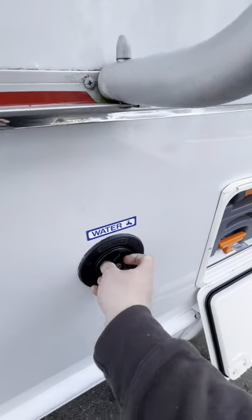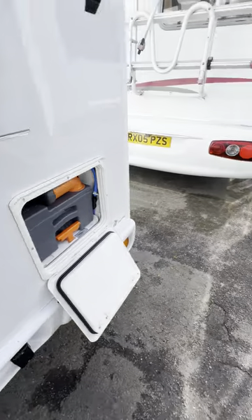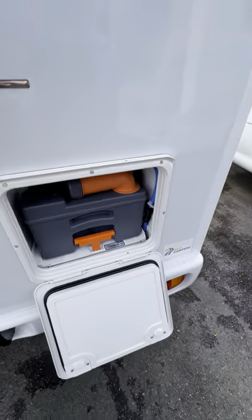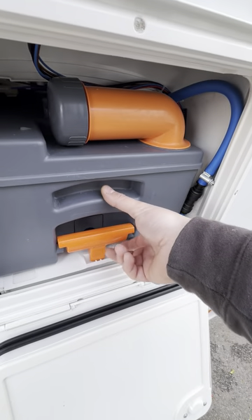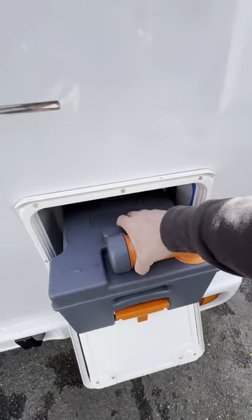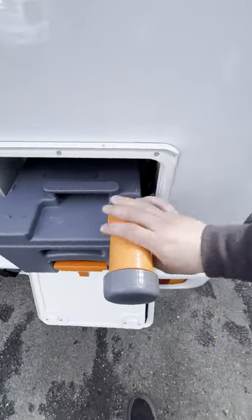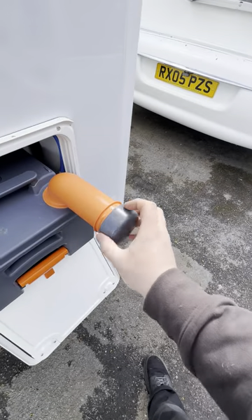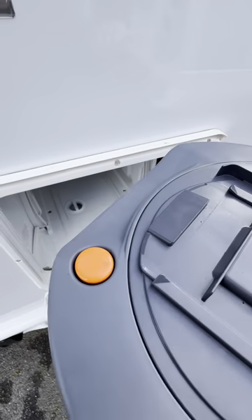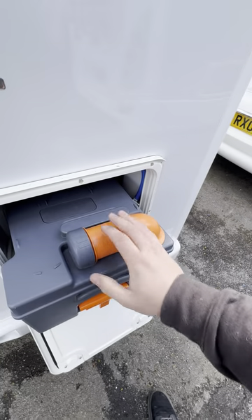Freshwater filling point here — that's to fill up your fresh water tank, the water that comes through the taps. Toilet cassette locker — this is the Thetford toilet cassette. To remove it, you lift up on the little orange handle there and pull towards you. The entire thing will then come out. Empty it from here, and whilst you're emptying it out, you should hold down the little orange button just here at the back, and your blue fluid goes back inside here once it's empty.